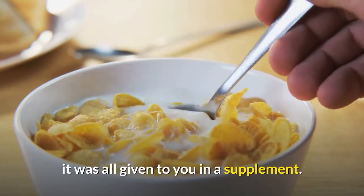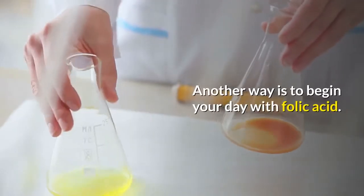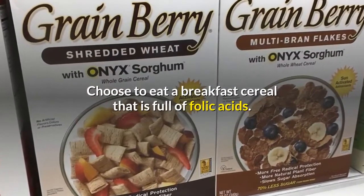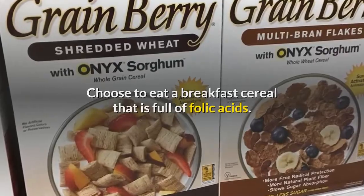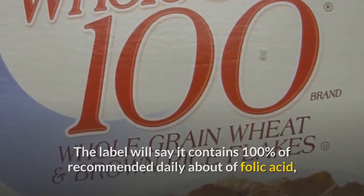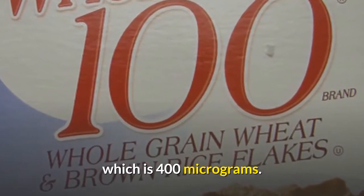Another way is to begin your day with folic acid. Choose to eat a breakfast cereal that is full of folic acid. The label will say it contains 100% of the recommended daily amount of folic acid, which is 400 micrograms.